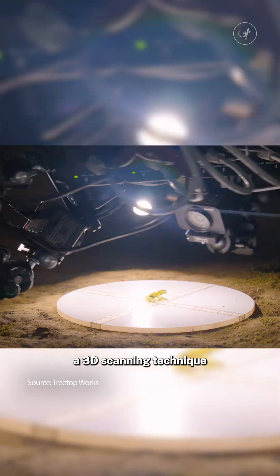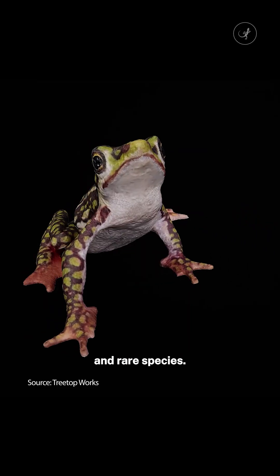Researchers are using a 3D scanning technique to capture images of new and rare species. But why?